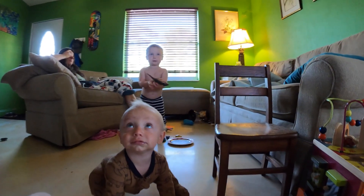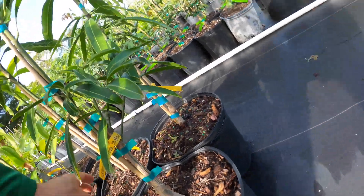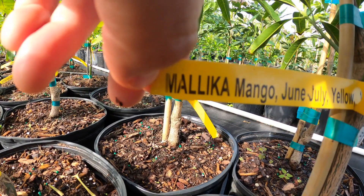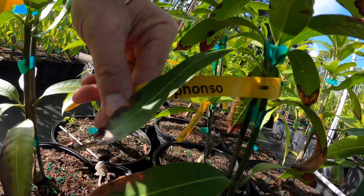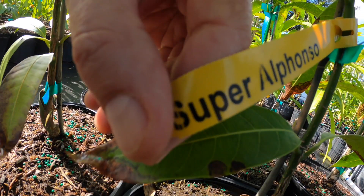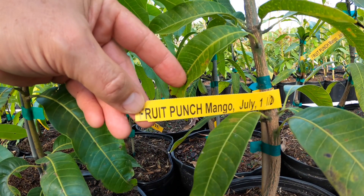Let's thank these two little rascals for keeping Connor and I so busy that they allow Grandpa to do the video and editing. So, mangoes came from India and Southeast Asia. There's documentation going back to 4,000 B.C. And in the late 1800s, mangoes were brought to Florida.